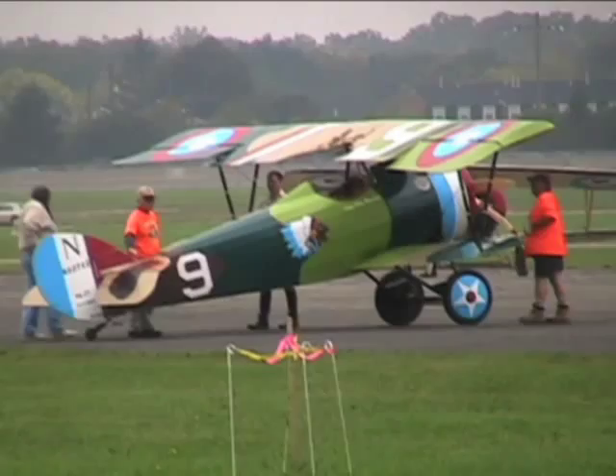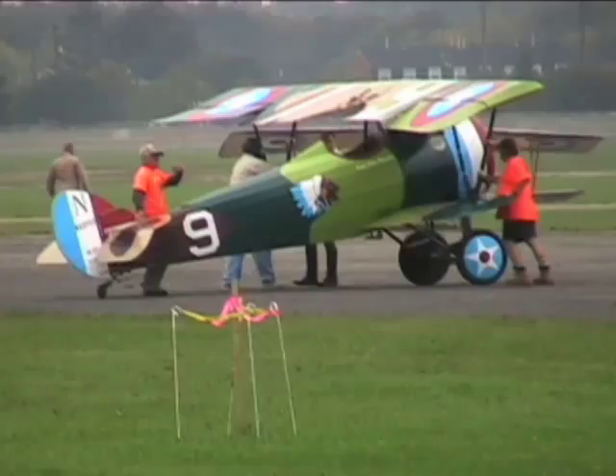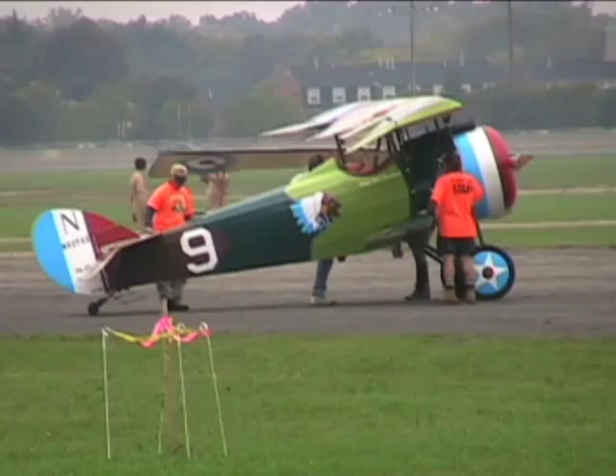I should mention that none of the planes at the show were original World War I machines — they were all replicas. Nearly all of them were seven-eighths or three-quarter scale, which helps to explain the difficulty this pilot was having sliding into the cockpit.